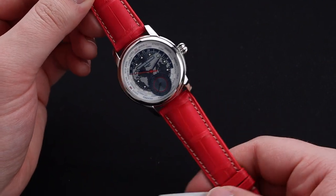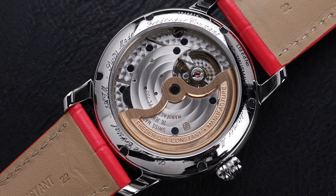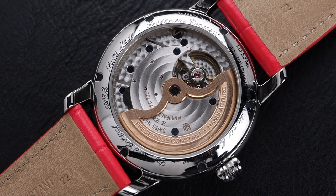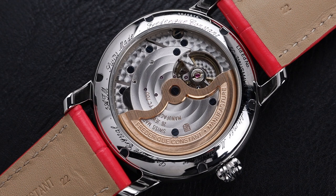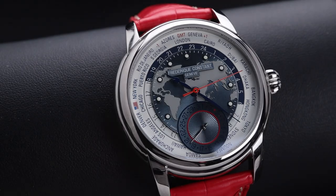As good as this watch really presents itself overall, when you flip it over and look at this movement, you really get an understanding of how much time and attention Frédéric Constant is putting into their manufacturer watches. This impressively finished movement has a 38-hour power reserve, operates at 4 hertz, and of course shows 24 time zones, as well as has a pointer date function in that sub-dial down at 6 o'clock. On top of that, with as much as they packed into this watch, they still were able to include some lume on the dial for nighttime visibility.